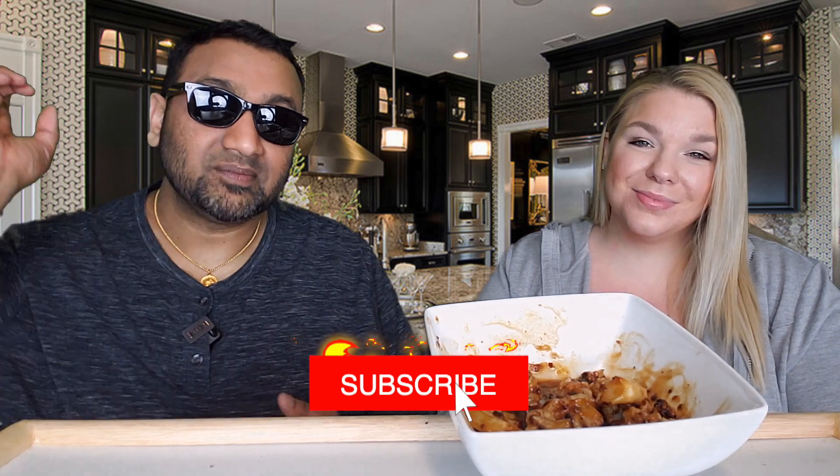So either way guys, thumbs up, thumbs up — that's our review. If you like what we're doing here, definitely give us a like. And before you go, remember that sharing is caring, so make sure to share this video with all of your family and friends. Bye!